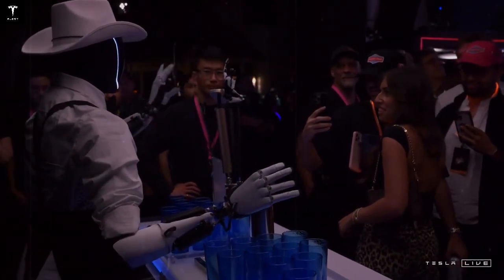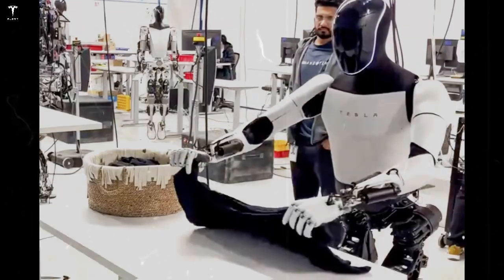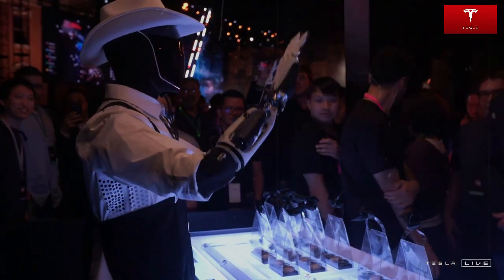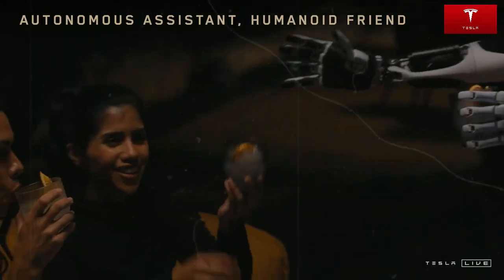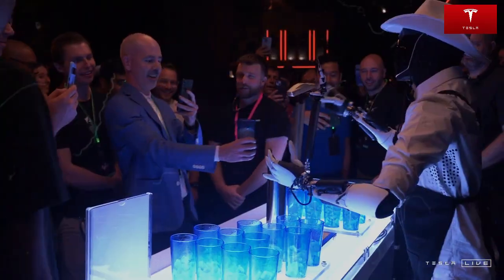Tesla is also making major advancements in Optimus' hand design, doubling its degrees of freedom from 11 to an impressive 22. For comparison, many competing robots operate with only 5 or 6. This leap in dexterity means Optimus could soon handle incredibly detailed tasks — think folding laundry, threading a needle, playing a musical instrument, or even performing delicate medical or manufacturing work. This next-gen hand could put Tesla's robot ahead of the curve in the race for true robotic utility.